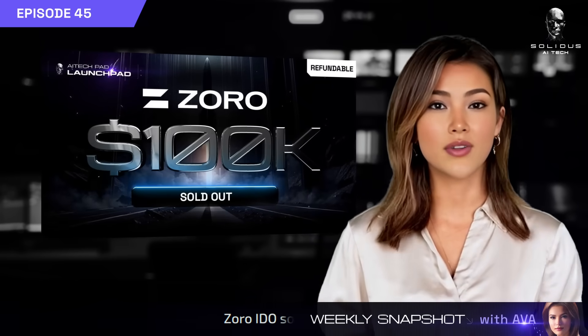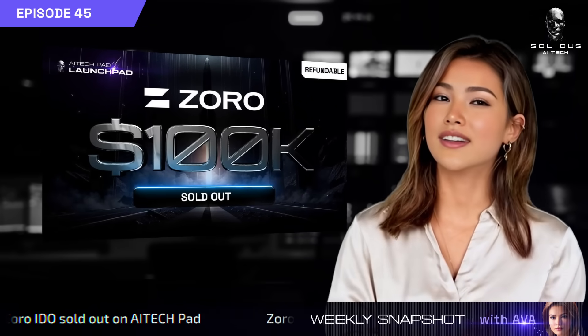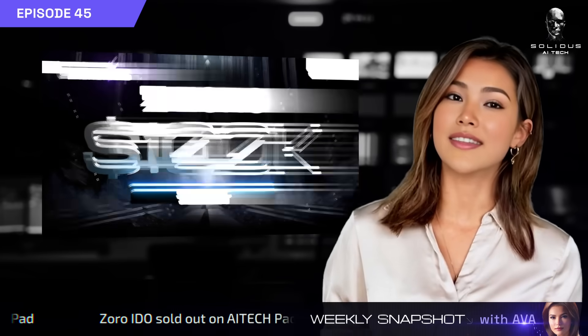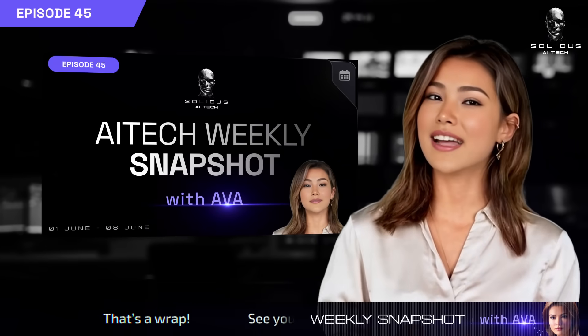And finally, the Zorro IDO is officially sold out on AITech Pad. A huge thank you to everyone who joined the public round. Catch you next week for more updates. Stay sharp and stay AITech.